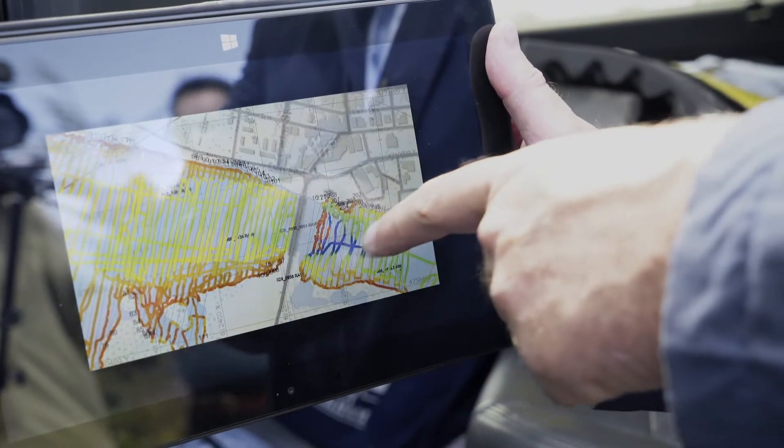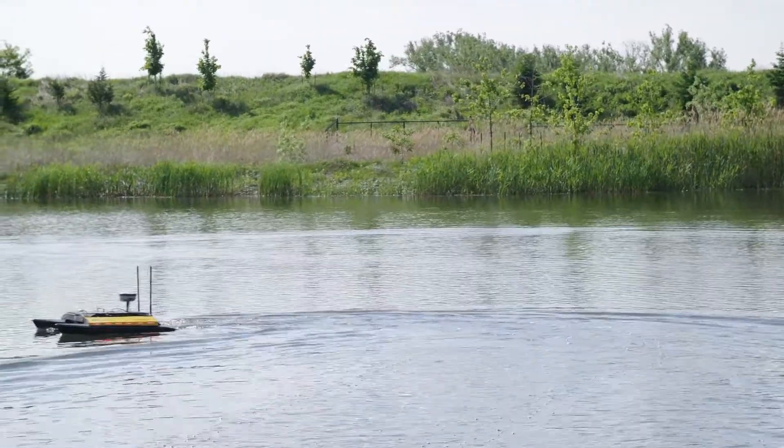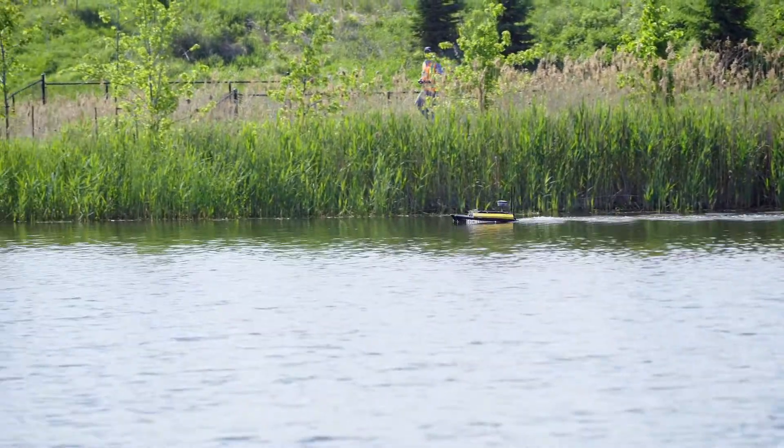Typically a pond like this with the old boat and rod method would take about two days to do. We would do this pond in about an hour, so it's that much more efficient.